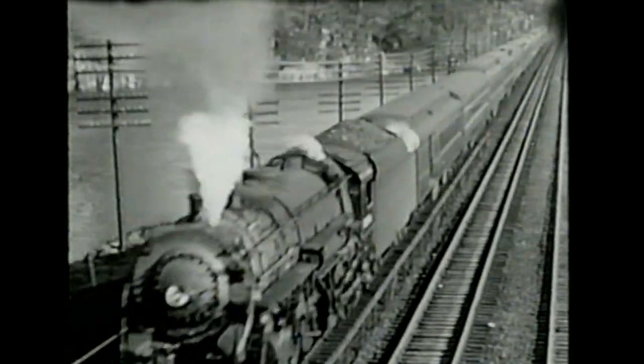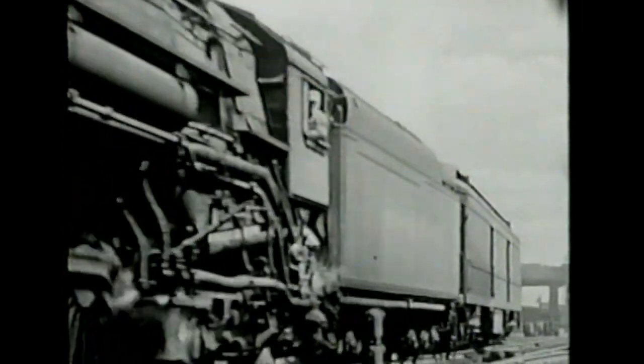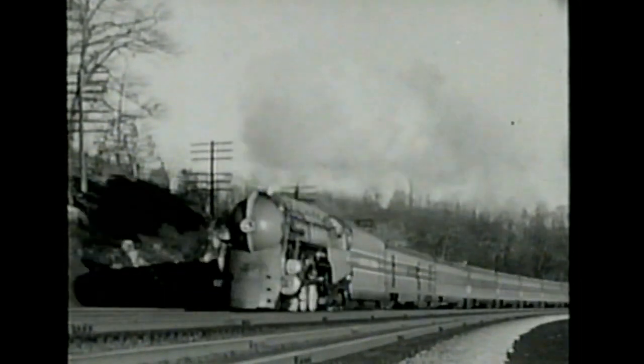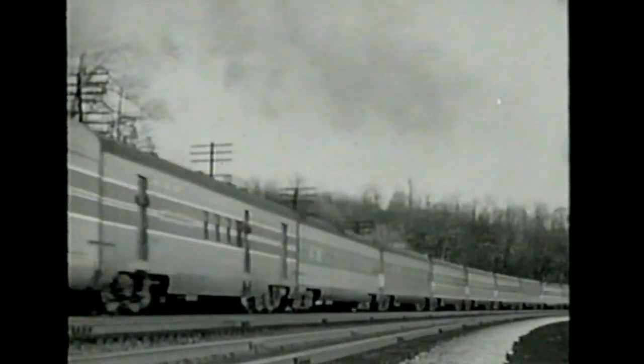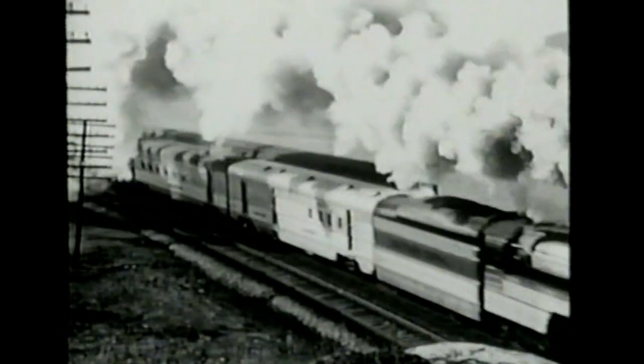Probably the most famous locomotive in the world is the giant Hudson type, developed by the New York Central in 1927. Since then, nearly 300 of them have been in use on famous mainline passenger trains of the Central's great steel fleet. No other locomotive has ever caught the public fancy like this one or attained such an enviable record for operating efficiency.